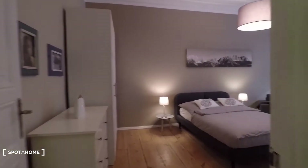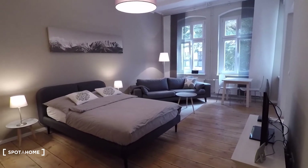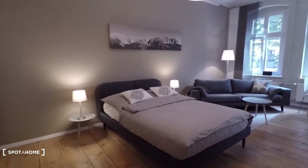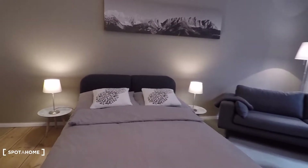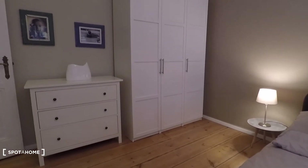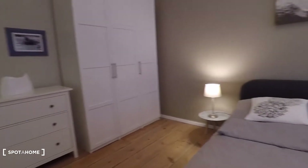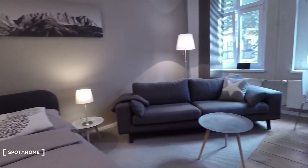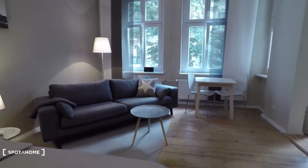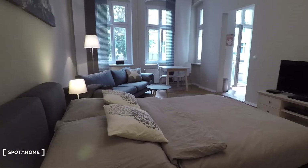Now let's have a look at this beautiful bedroom and living room. Here you have a double bed, a wardrobe, a couch, a desk, and right in front of the bed is the television.